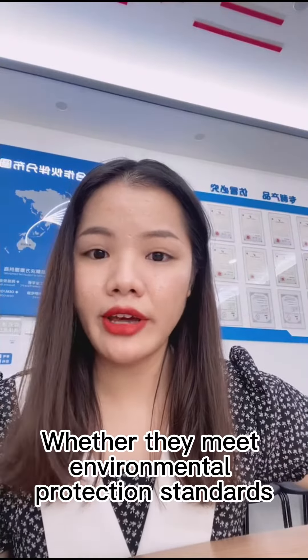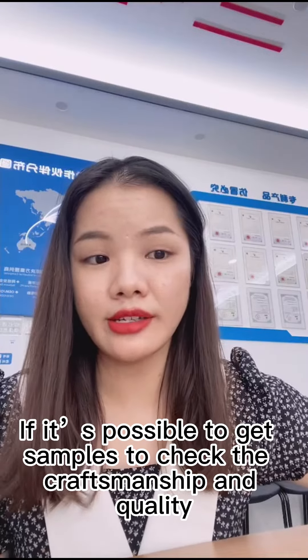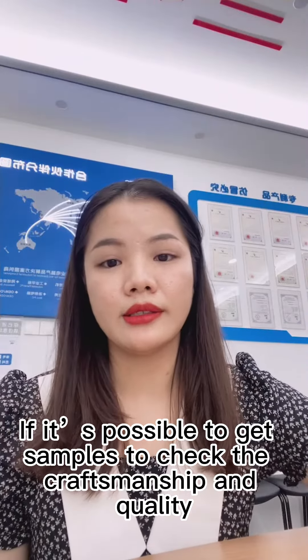Secondly, process and raw materials — whether it meets environmental standards, and if possible, get a sample to check workmanship and quality.